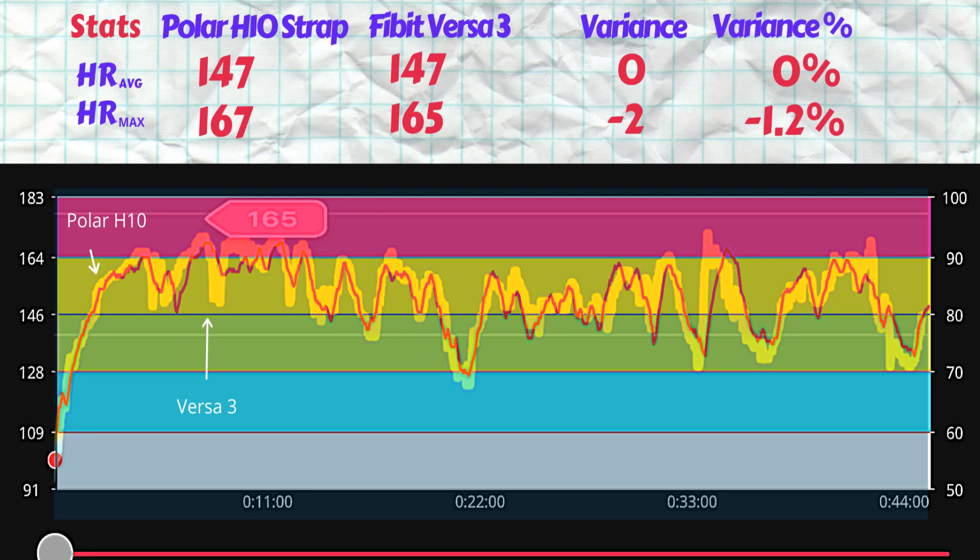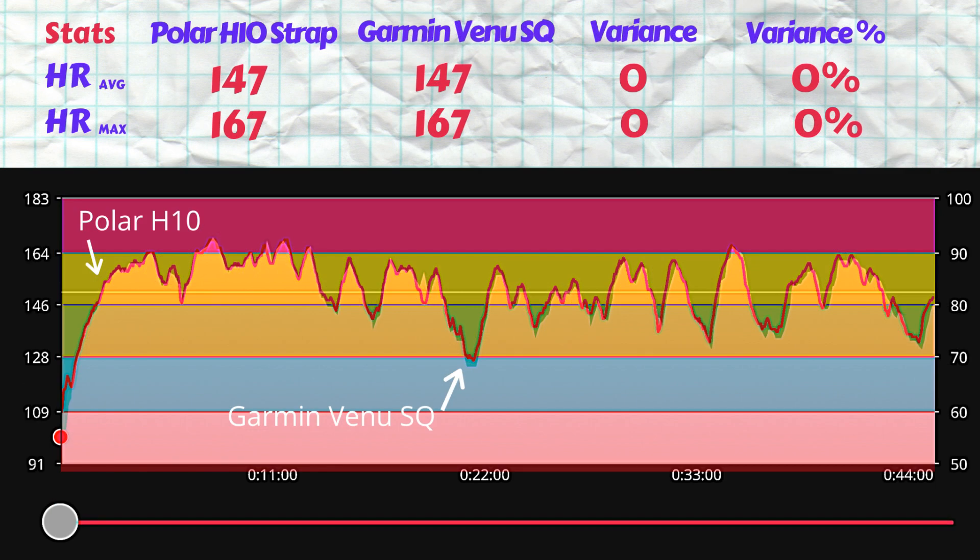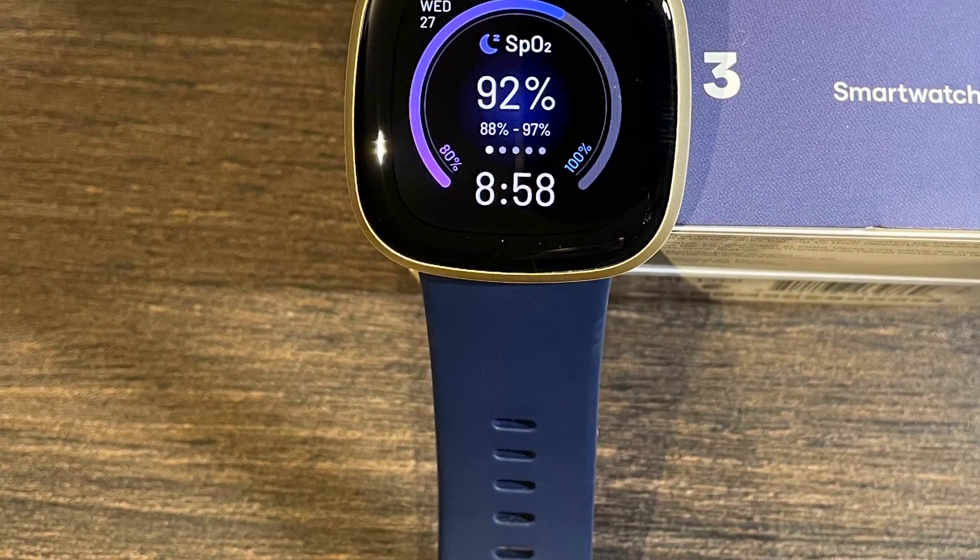Let's go through each one with a short recap of what the watch offers and then its test results. By the end of the video we'll rank the results to find the most accurate optical heart rate sensor of the tested watches. First up is the Fitbit Versa 3.